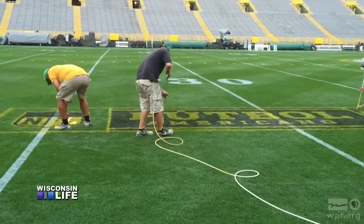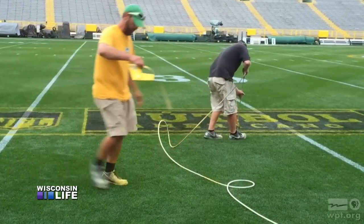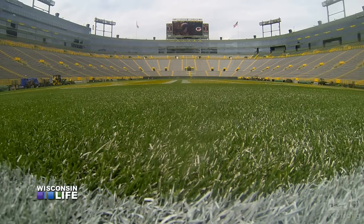Another little-known fact: Lambeau Field is based on a synthetic and natural turf system perfected overseas. All the soccer in Europe, the soccer fields in the Premier League, are this type of system. They're a high-performing field. We are the only field with this type of system.